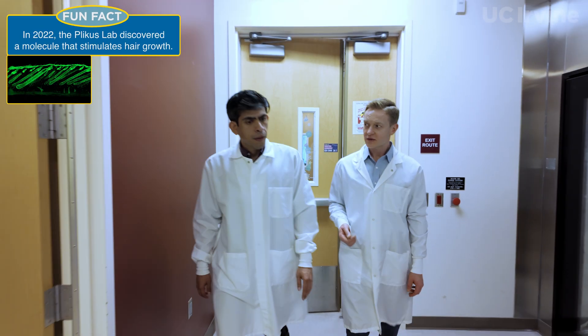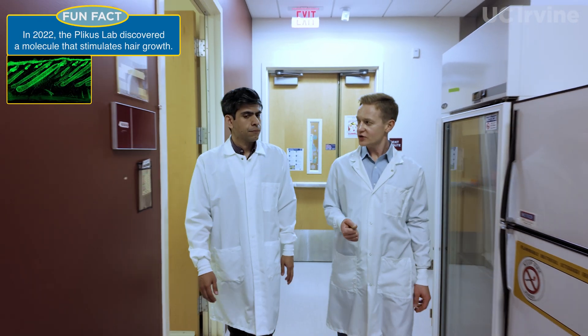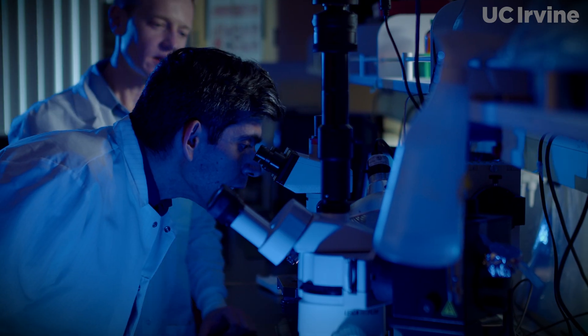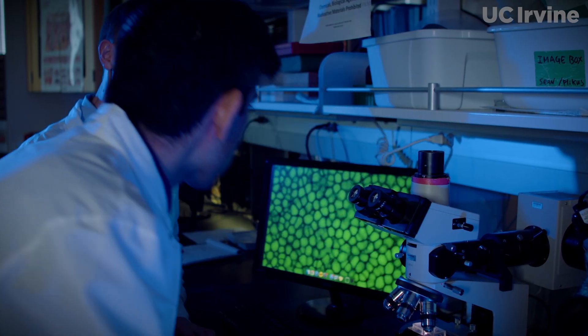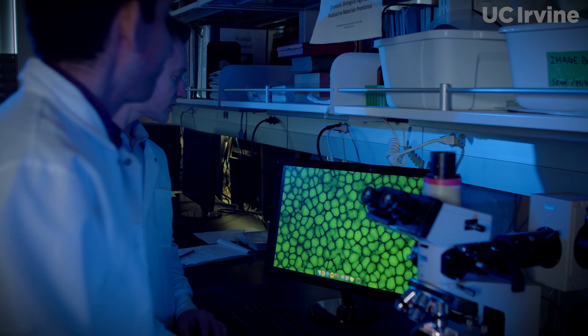Research in our lab focuses on development of tissues and also regeneration of tissues if they're damaged. While we were looking at skin tissue, we noticed that there was this group of what we thought at the time were fat cells that are commonly found in the skin.